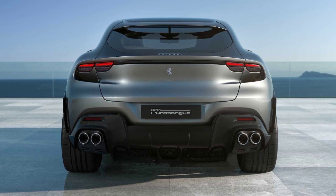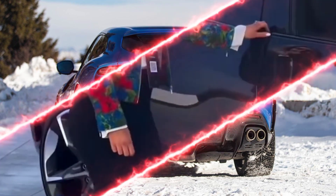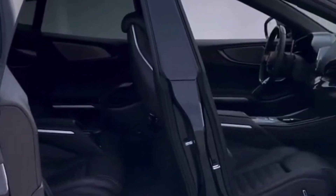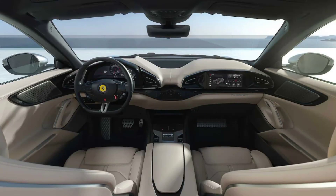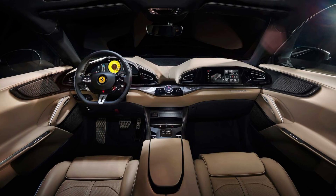The rear seats are also heated and ventilated, and they offer plenty of legroom and headroom. The Purosangue's dashboard is home to a large digital instrument cluster and a touchscreen infotainment system. The instrument cluster provides the driver with all the necessary information such as speed, RPM, and fuel level.